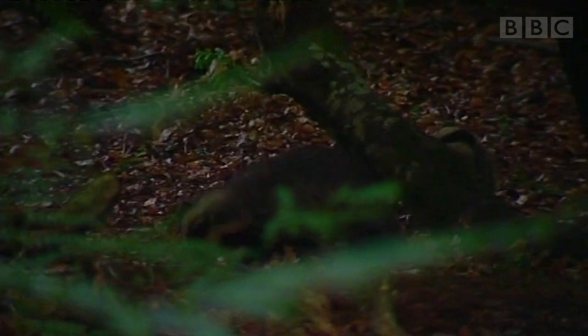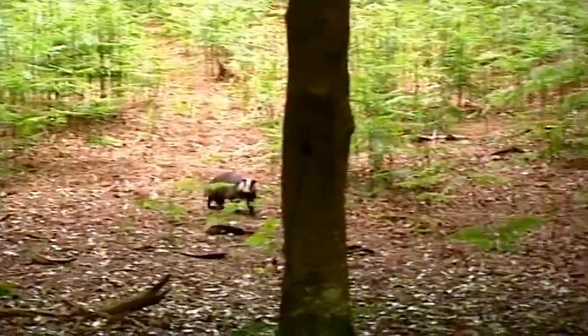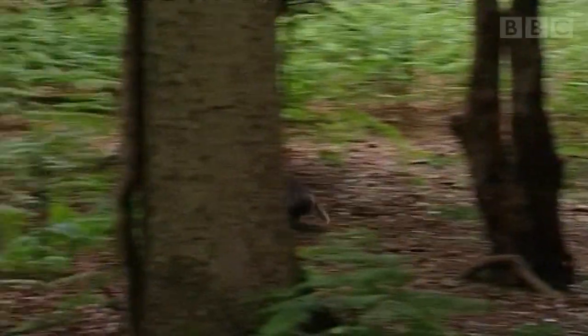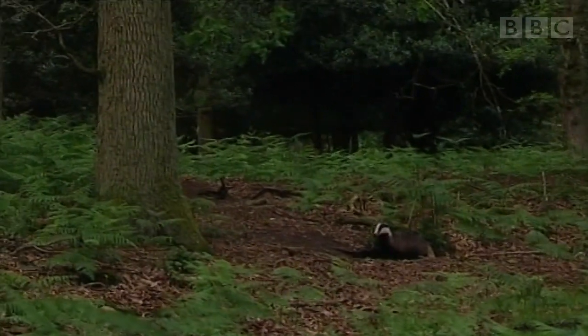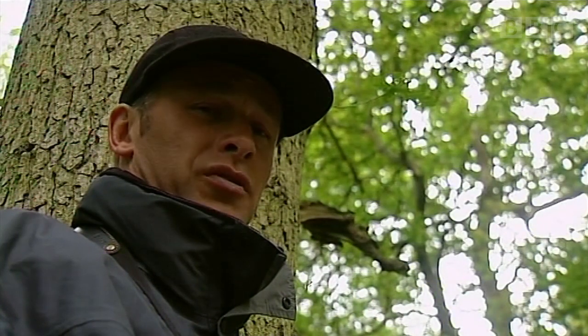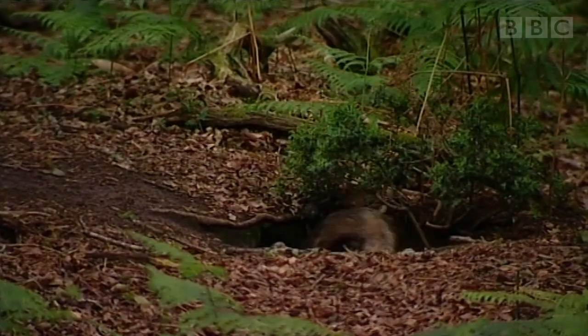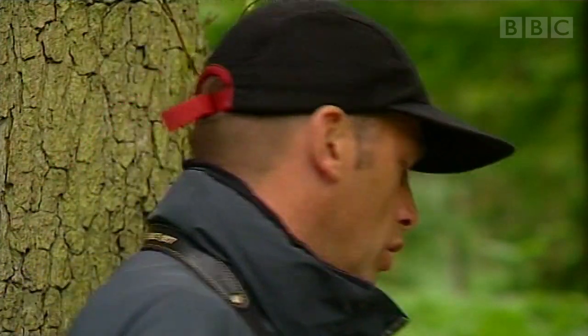One badger has come round the side and could soon be downwind of us. I'm sure she smelt us — and that's what happens when a badger gets your scent. In an ideal world, you don't want that. 'Scarpered' would be the technical phrase. All the badgers have left the sett area now. It's important to wait for them to go back down their holes or to move off, otherwise you'll disturb them leaving and spoil everything for next time. So leave as quietly as you can.